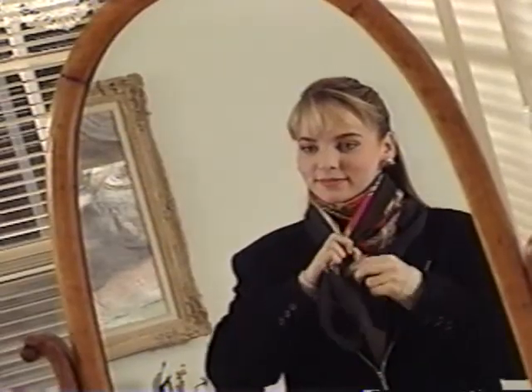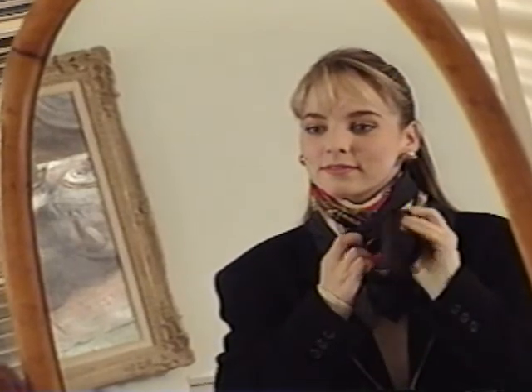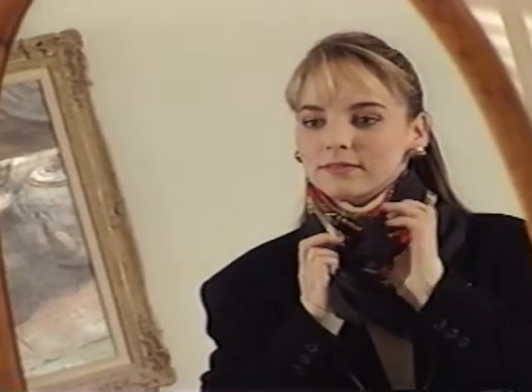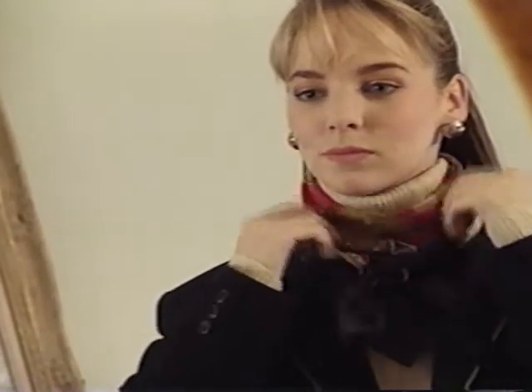For a softer, more casual look, try a western style cowl neck. Fold a square scarf into a triangle, placing the point in front. Cross the ends behind the neck, then tie in front at the base of the neck using a loose double knot. This looks great over a turtleneck or crew neck, or with a denim jacket or a tweed blazer.